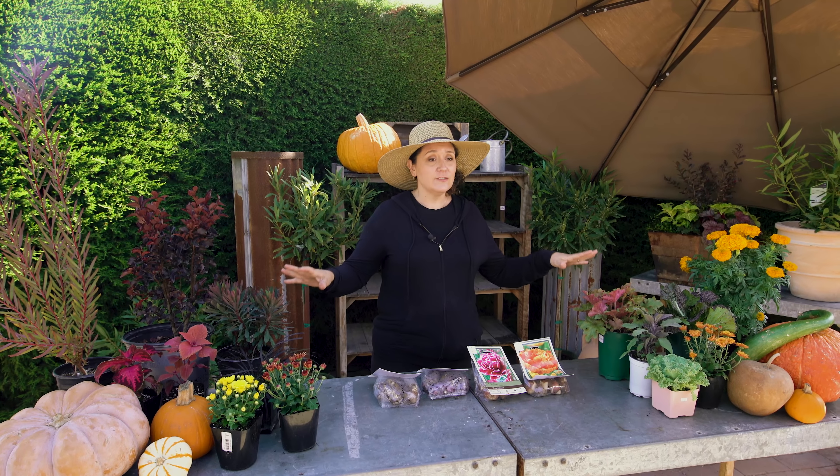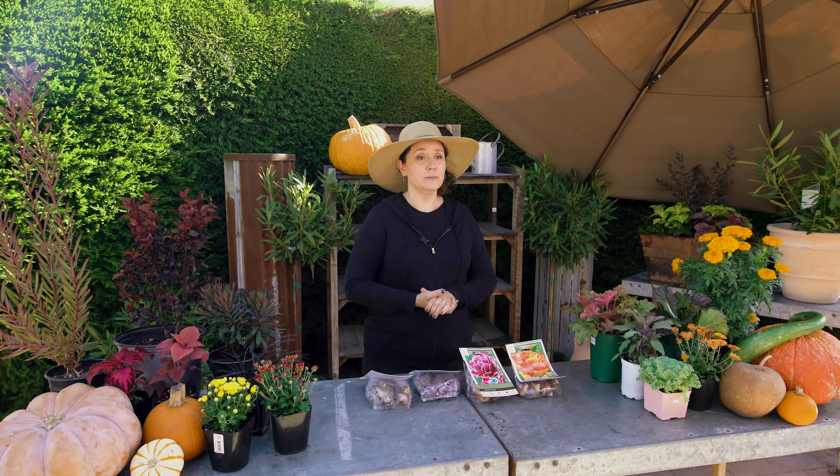One thing you don't want to forget when you're adding all of your fall color into your garden is that fall is the time for planting your bulbs. So as you're out there getting dirty and getting into the ground, don't forget to put your bulbs in because you're getting yourself ready for spring.